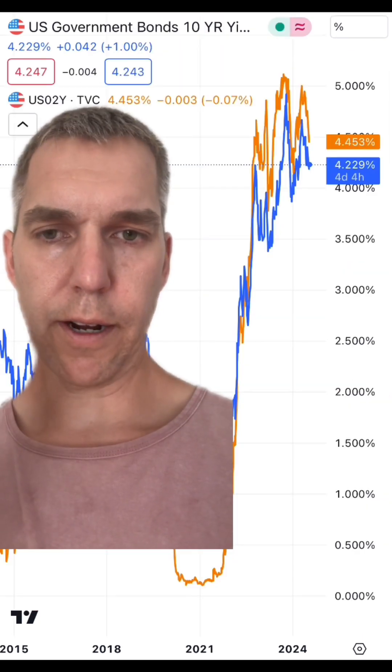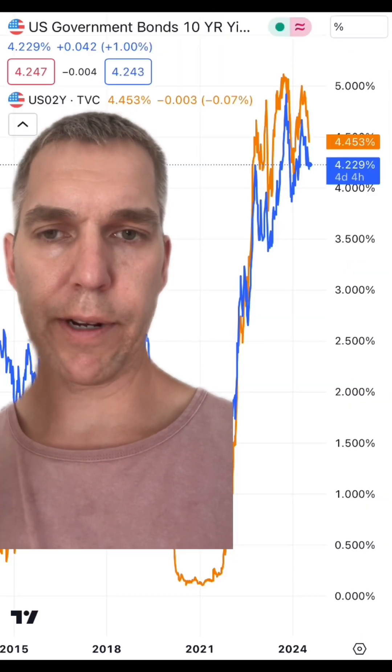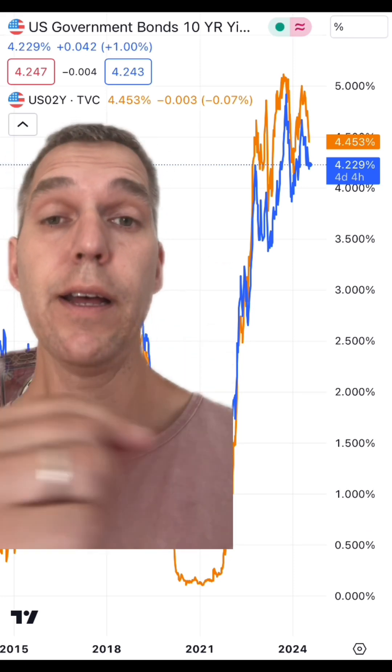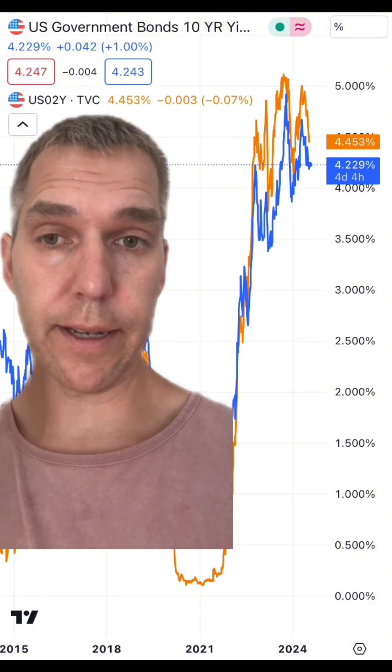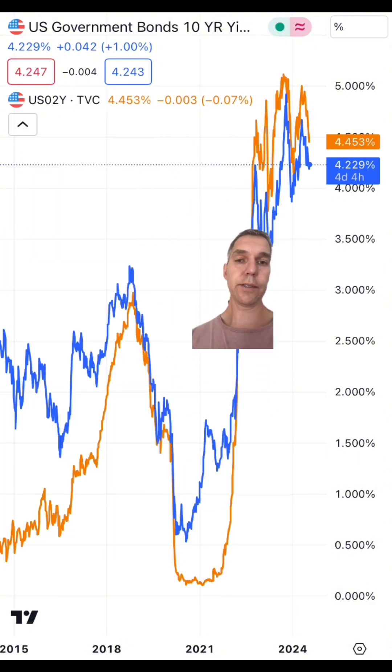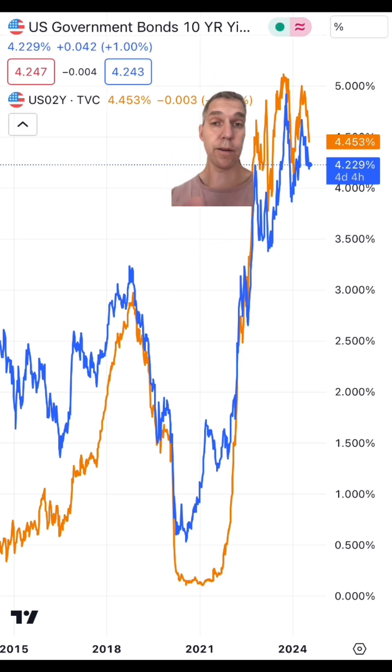The inverted yield curve is when the 10-year treasury bond yield is lower than the 2-year treasury bond yield. The orange is the 2-year yield and the blue is the 10-year. And as you can see, the yield curve has been inverted for well over a year.